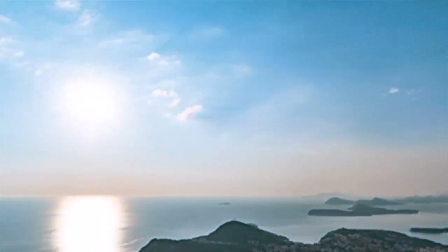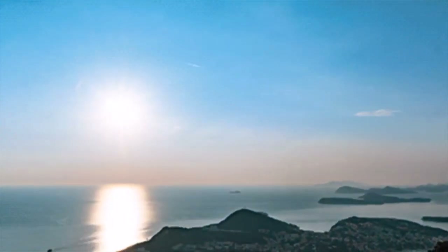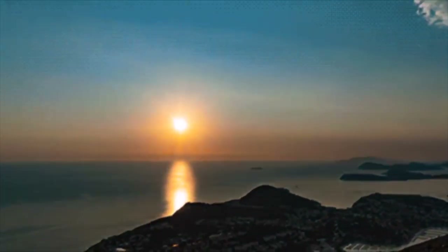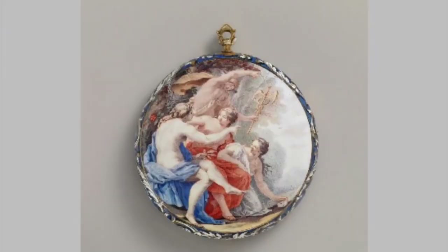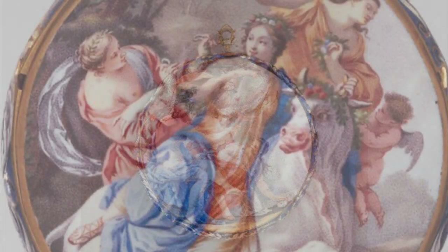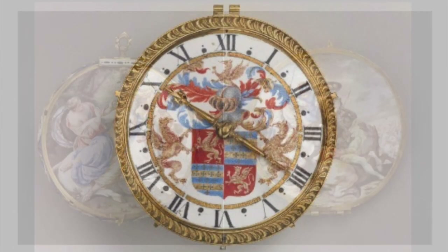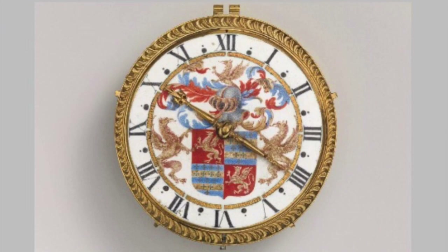The ancient Egyptians gave us the 24-hour day, and the subdivisions into hours and minutes come from the Babylonians. Early decorative dial design took inspiration from classical art, like this 1645 pocket watch. The dial itself is emblazoned with the coat of arms of a European aristocrat.